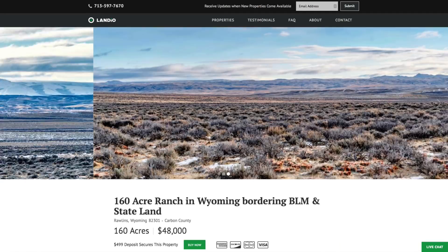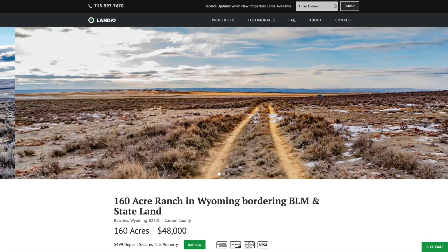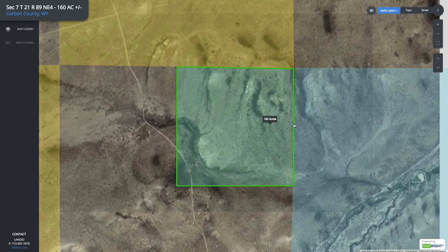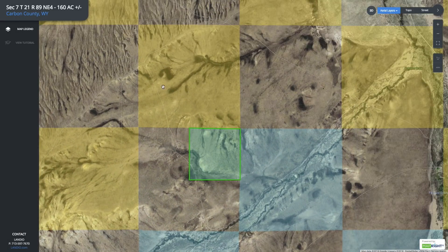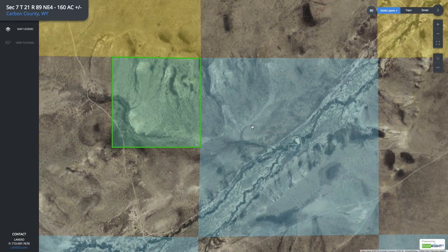Hello, this is Tori with Landio. We have a new 160-acre ranch in Wyoming bordering both state and BLM land. This is the parcel highlighted here in green. You can see that the entire north boundary borders this 640-acre section of BLM land, and then the entire east boundary borders this section of state land.